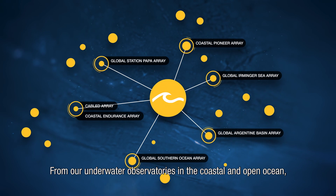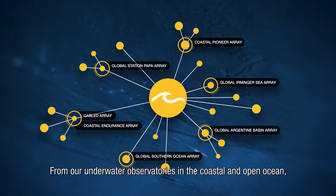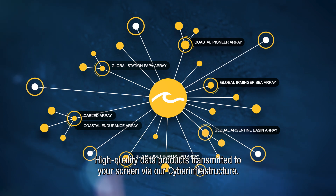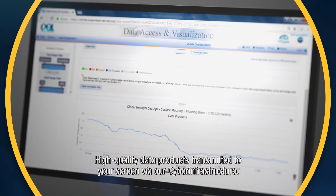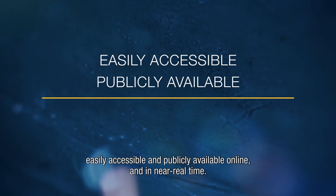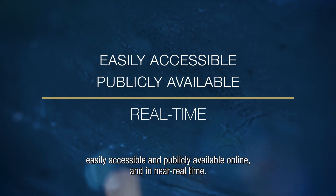From our underwater observatories in the coastal and open ocean, we bring the ocean to you. High-quality data products transmitted to your screen via our cyber infrastructure — easily accessible and publicly available online and in near real time.